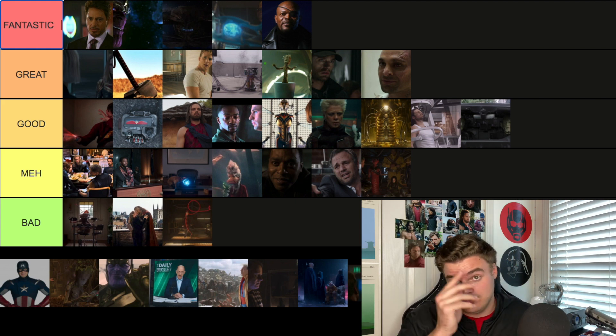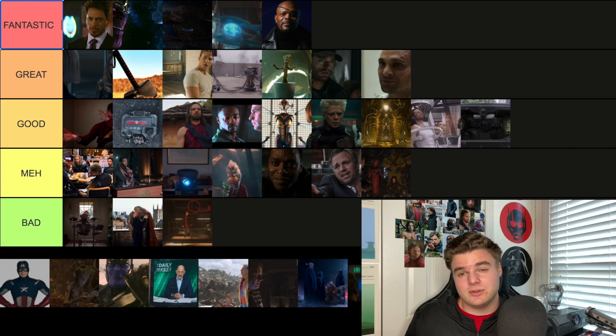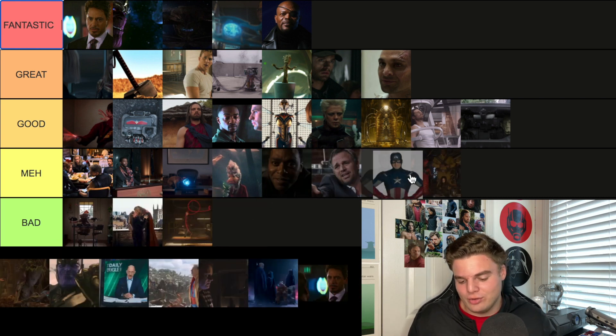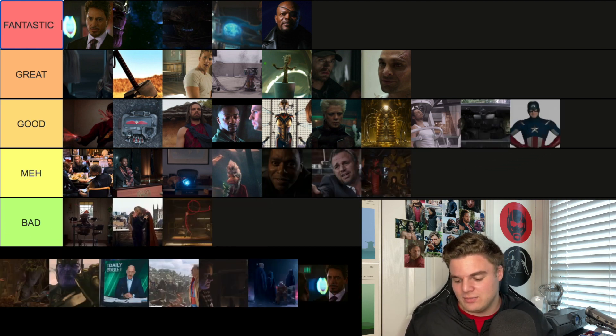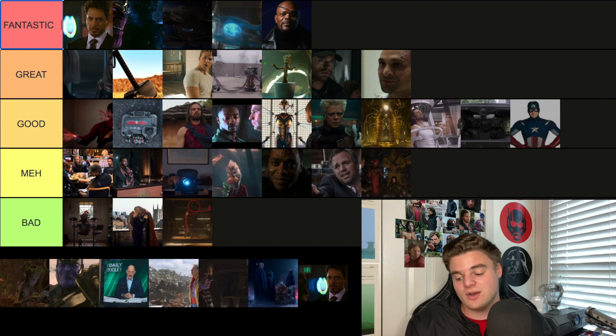The final post-credit scene from Spider-Man Homecoming has Cap talking about patience — and I don't have patience, so this scene tried my patience. I'll go Good — it's pretty funny and it works as a play off the gym teacher instructional videos from earlier in the movie, so Good for that reason.